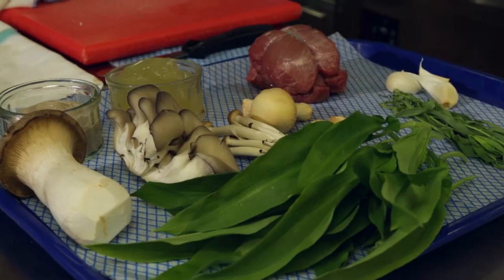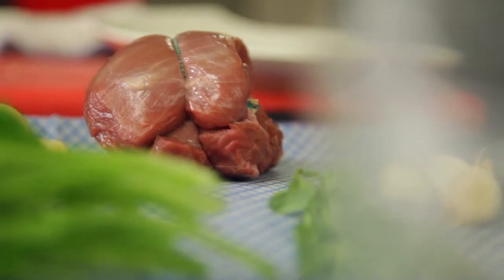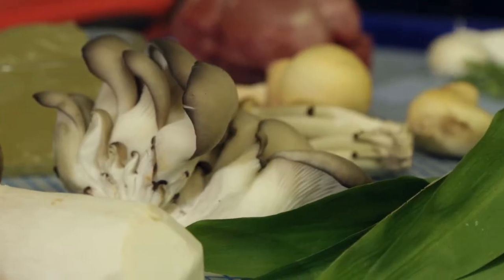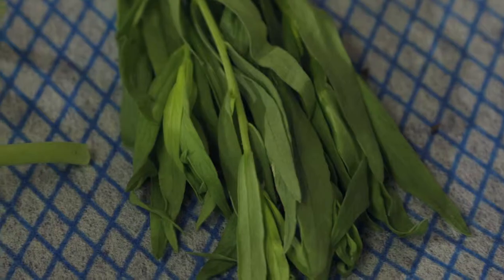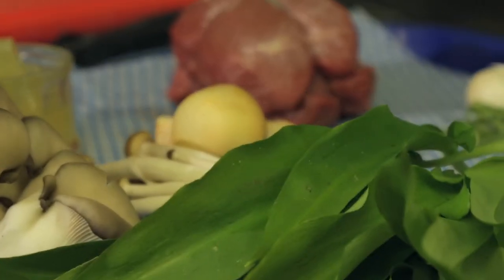Here's how to make it. To start with I've got the amazing daube veal, some assorted mushrooms, chicken stock, mushroom puree, garlic, thyme, and a wild garlic garnish.